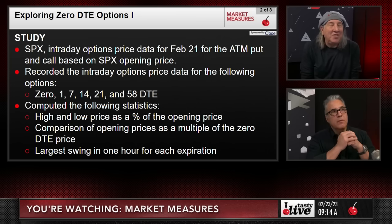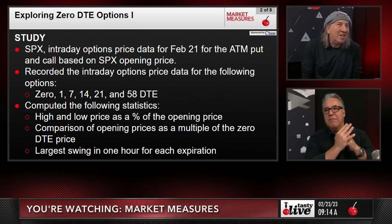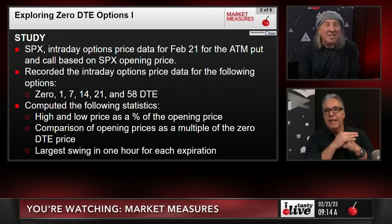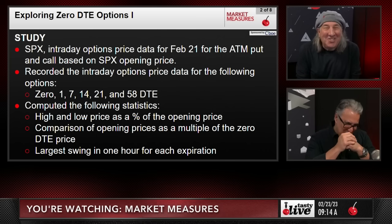Why do you trade a zero DTE option — is it to sell premium or buy premium? I would argue it's to buy premium. And I have a feeling you set me up with that question — you're going to see in one second why.